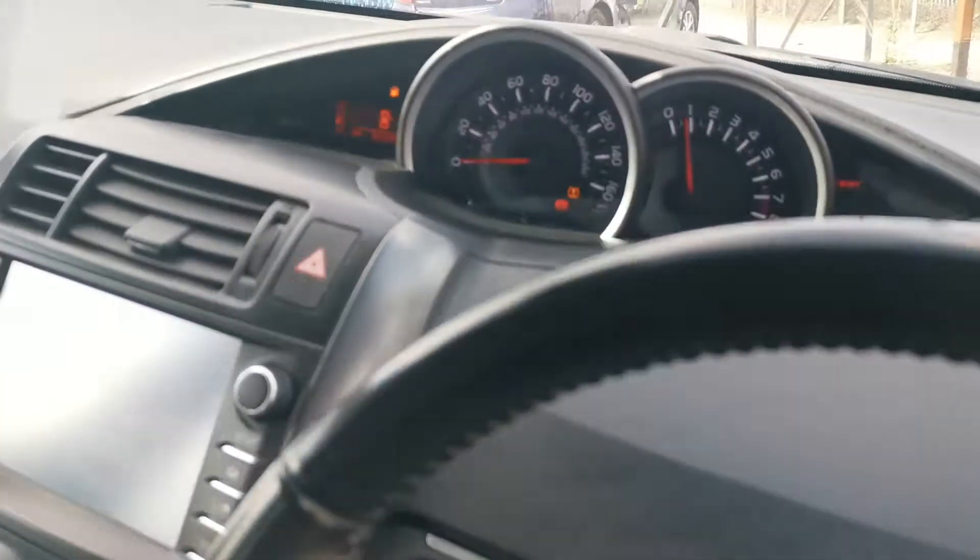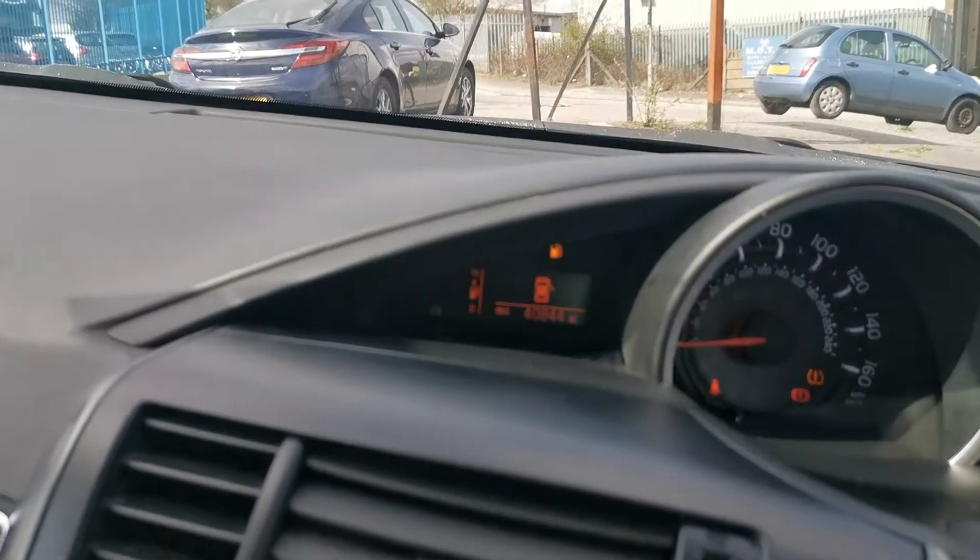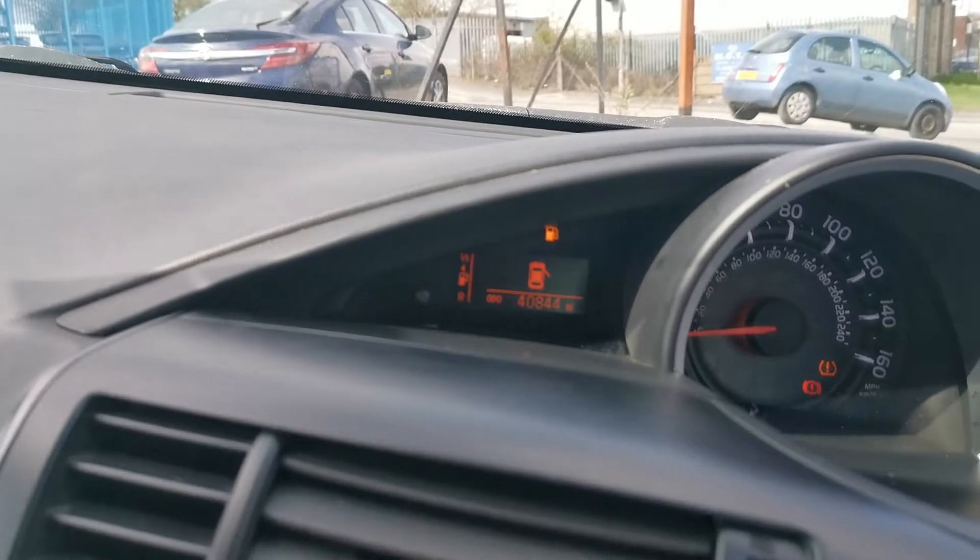Let's go inside. It's got 40,000 miles on the clock.